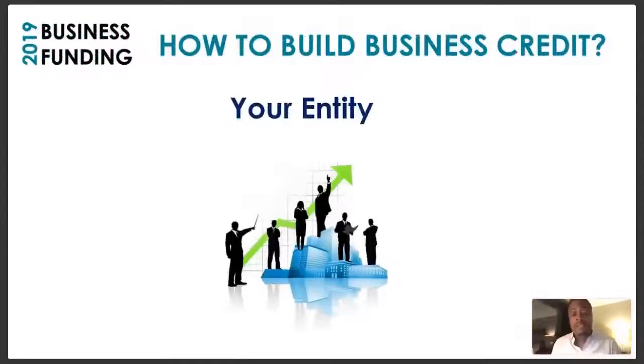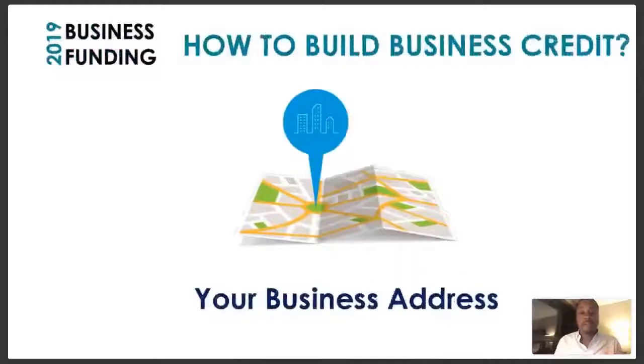Number one: you have to have a business entity. Several people out here are operating as sole proprietors — you don't have an EIN, you haven't registered with the Secretary of State as an LLC or incorporated. You're operating a business name that's not really attached to anything. You can't just call yourself ABC Company and think you're developing a legit business identity. You want to develop an entity by going to your Secretary of State website and registering your business as an LLC or corporation.